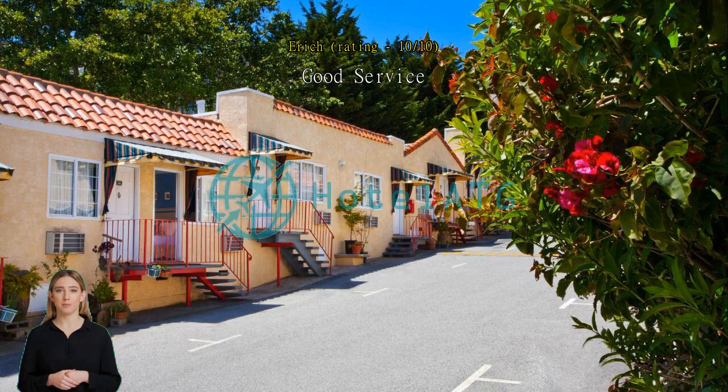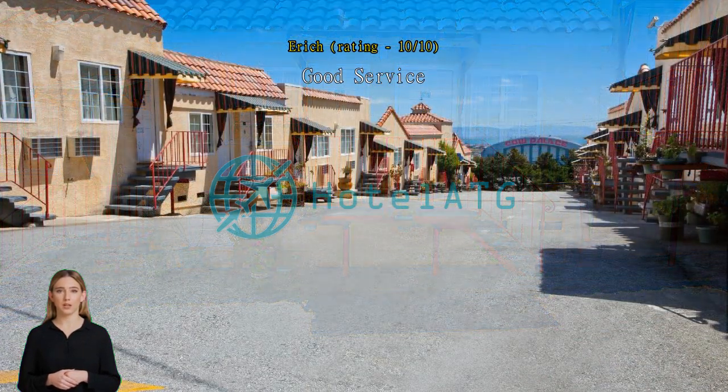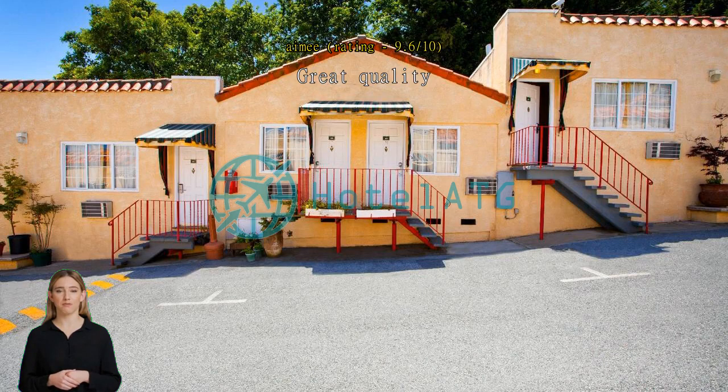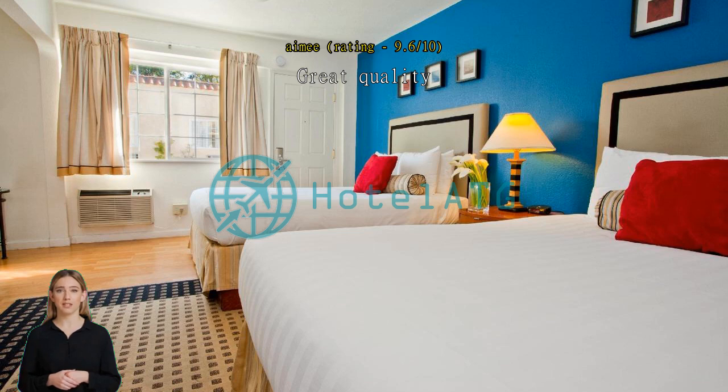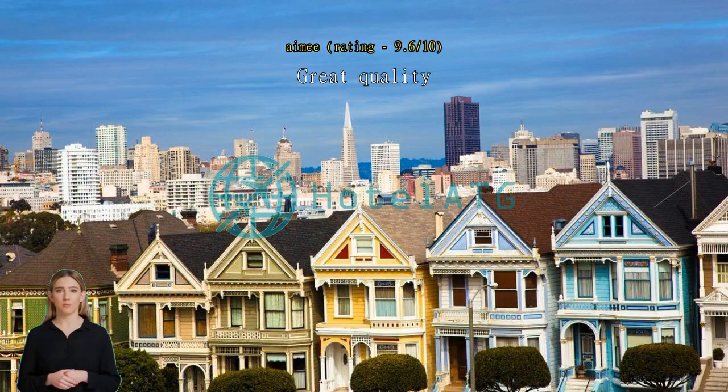Great quality — safe, affordable, lovely staff. Would stay again. Very nice, very good. Thank you. Exceptional — I am enjoying my time here.